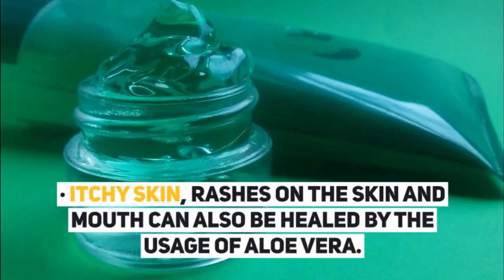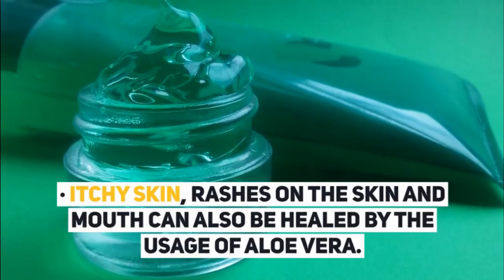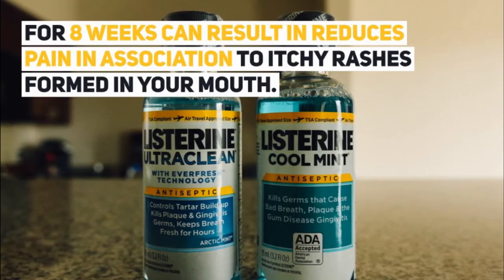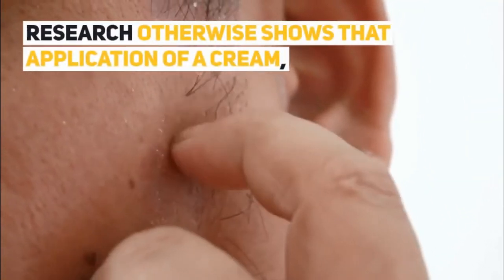Itchy skin, rashes on the skin and mouth can also be healed by the usage of aloe vera. Usage of a mouthwash daily for eight weeks can result in reduced pain in association with itchy rashes formed in your mouth.